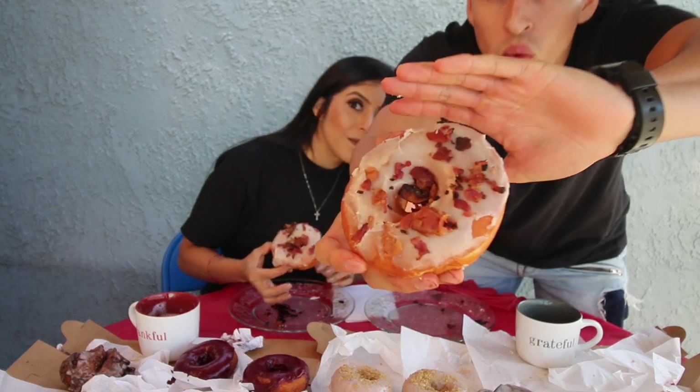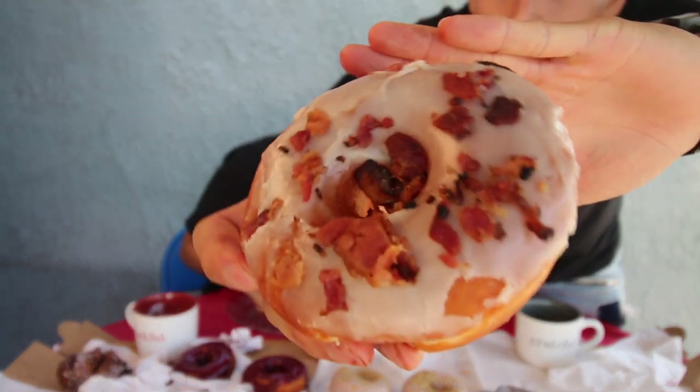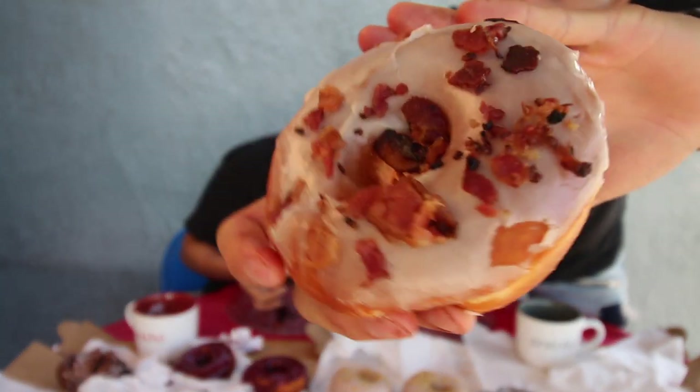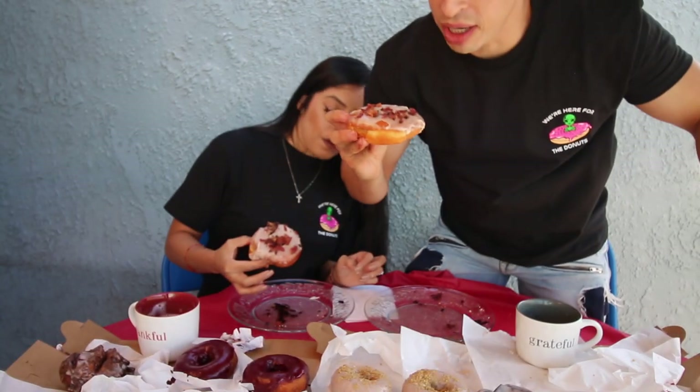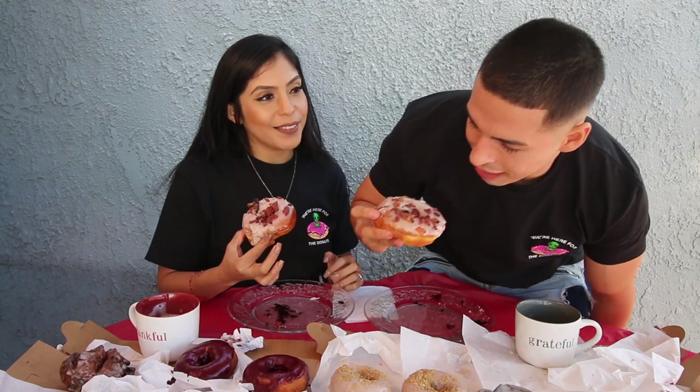We're moving on to their real maple bacon, which uses real 100% maple syrup for the maple glaze, then topped off with bacon bits. The bacon bits are thick and they actually look crispy. I'm gonna bite over here because there's some chocolate ganache on this side. Let's see how that tastes. Cheers!